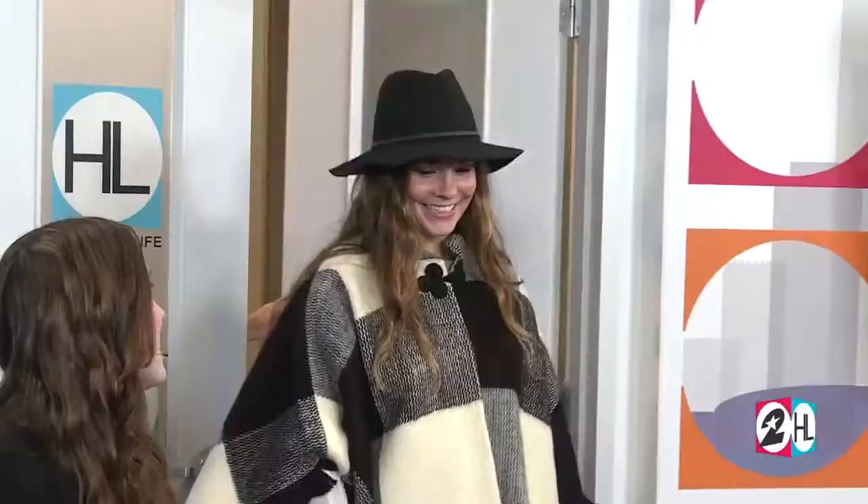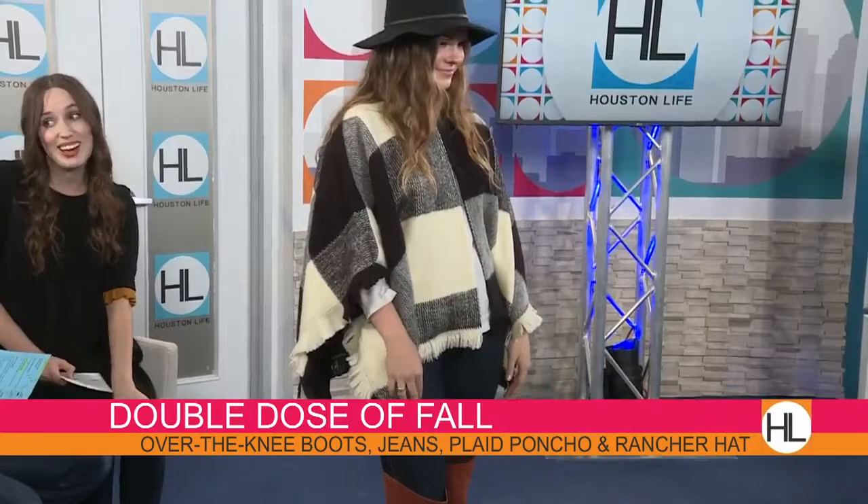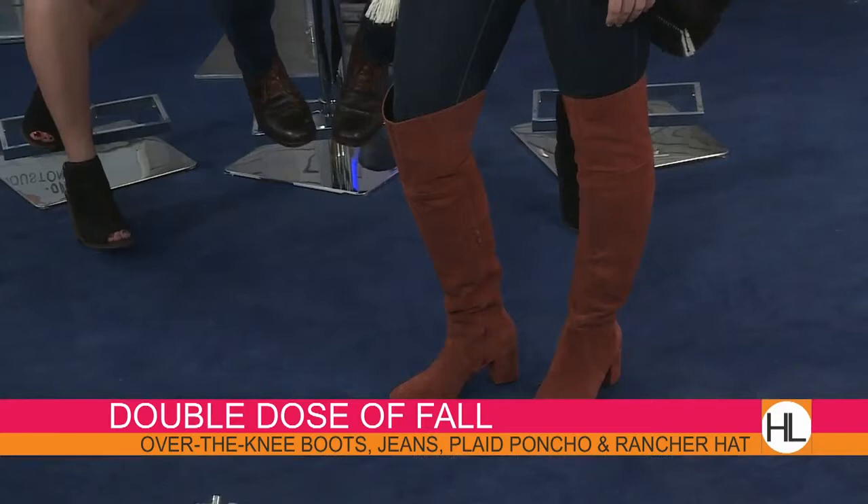Let's bring out our model Lauren. I like to call her look 'double dose of fall' — she's giving all the elements of fall right now. We've got a fun rancher hat, a plaid poncho with fringe, and we're pairing it with bold terracotta over-the-knee boots. Is there a trick to wearing over-the-knee boots? I like to cuff my jeans a little bit because that really helps when you put them on — plus the ankle isn't going to be so bulky.